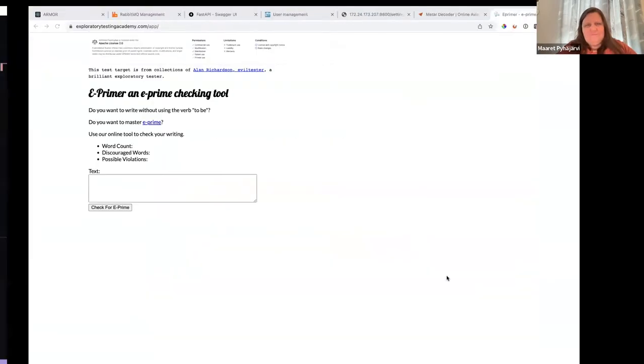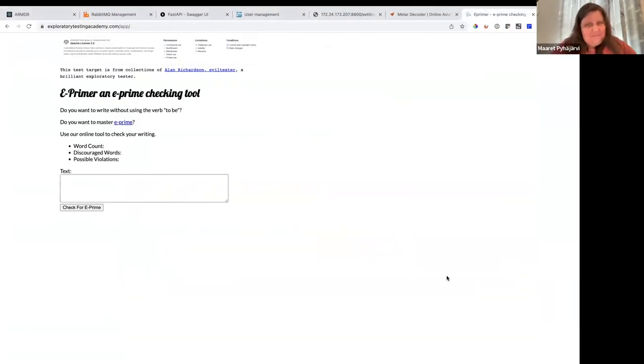Some ideas on how would you test this, what would you put in that window? Oh, you can't see my screen yet — I'm actually doing a bad job on my demo. Sharing my screen now — you can see this is the application.